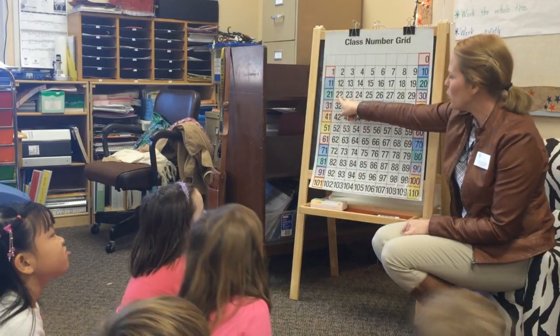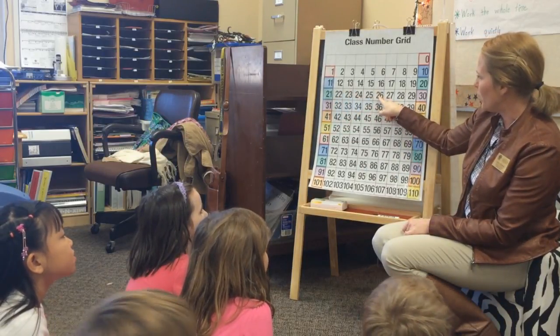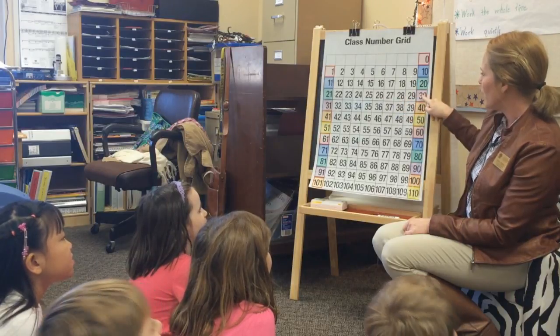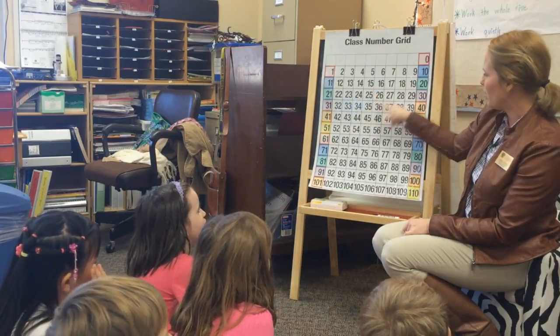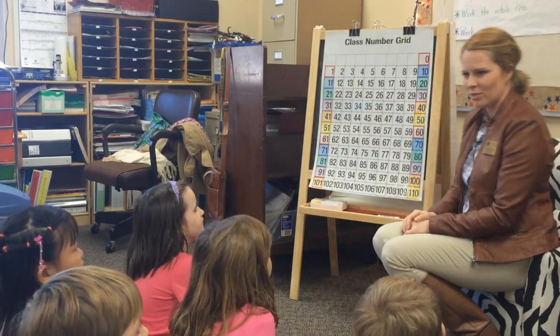Count with me. 22, 24, 26, 28, 30, 32, 34, 36, 38, 40. Nice job.